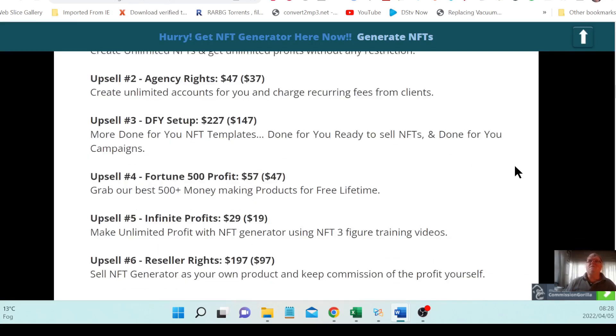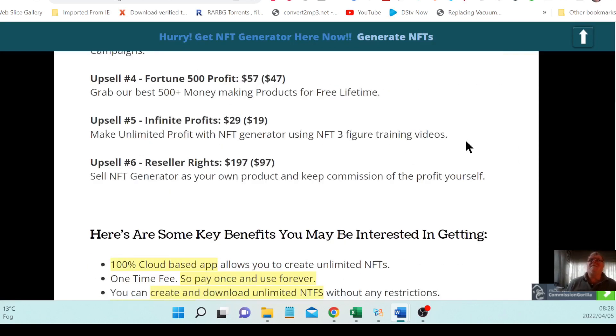Upsell number three is done-for-you setup at $227, downsell at $147 with fewer features. They do it for you — you get done-for-you NFT templates, ready-to-sell NFTs, and done-for-you campaigns. Upsell number four is Fortune 500 Profit at $57, downsell at $47, giving you access to 500-plus money-making products for lifetime. Upsell number five is Infinite Profits at $29, downsell at $19, letting you make unlimited profit with NFT Generator using NFT three-figure training videos.